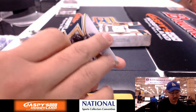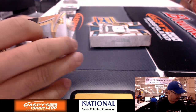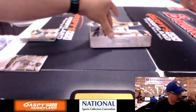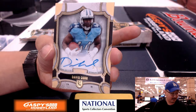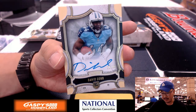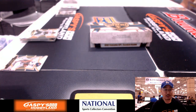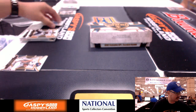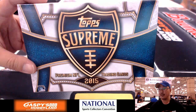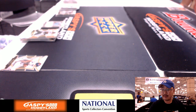We've got Richard Sherman, Tyler Lockett out of 194, Melvin Gordon out of 50. And the hit is for the Titans — David Cobb, 25 out of 50, on-card auto. Jimmy Brandt — there you go. Go along with your Mariota — not too shabby. That's it, ladies and gentlemen. That was 2015 Topps Supreme Football — Break 31 from JazzBeesHobbyland.com. We'll see everybody next time from The National.